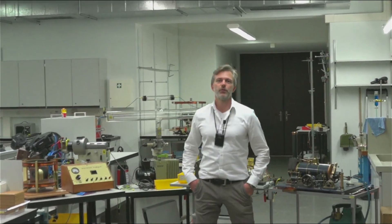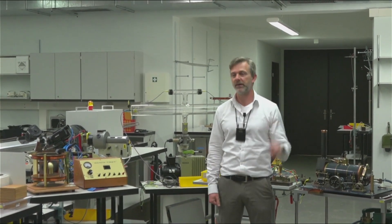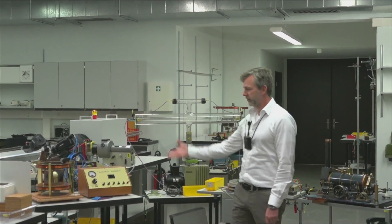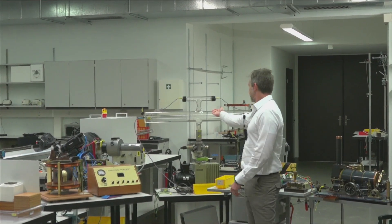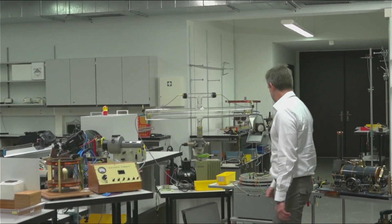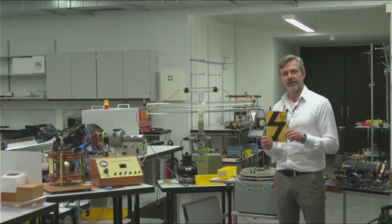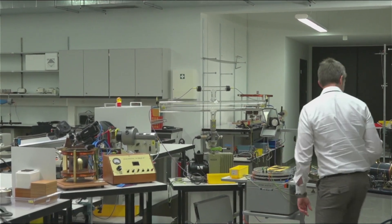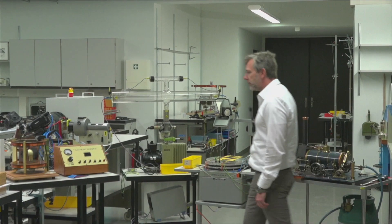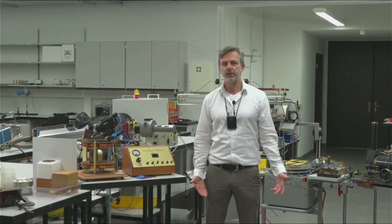So this is one of our rooms where we keep the experiments. We actually have many hundreds of experiments. Just looking around, these are some random ones — this is some kind of magnetic torque machine, this is a plasma generator, some kind of magnetic coil with a dangerous sign that tells me I'm going to get electrocuted if I'm not careful. This is a nice steam engine here. We're going to go through and show a bunch of experiments and I hope you enjoy them.